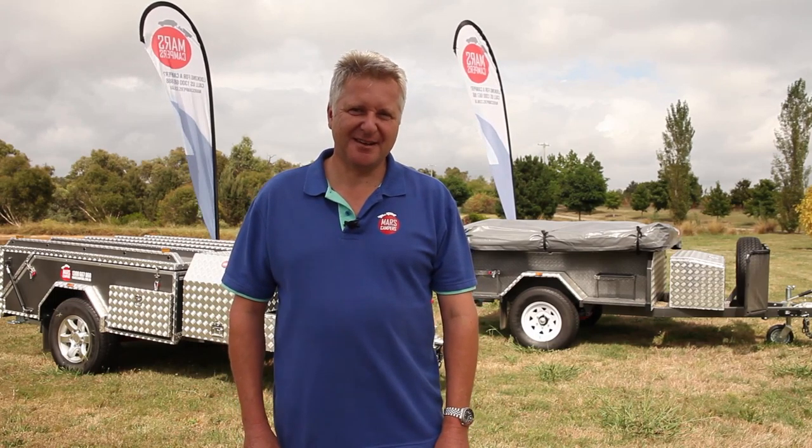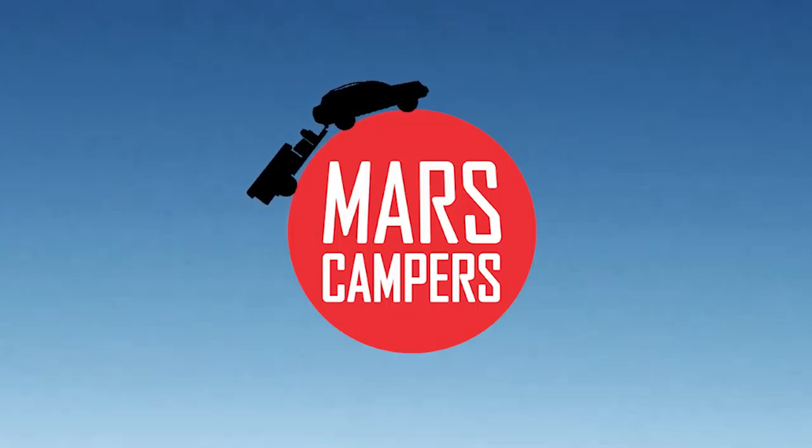If you're looking to buy a pre-loved camper trailer, there are a few key points to look for. When looking at the trailer, first impressions can be deceiving, but make sure you have a good look around the trailer.